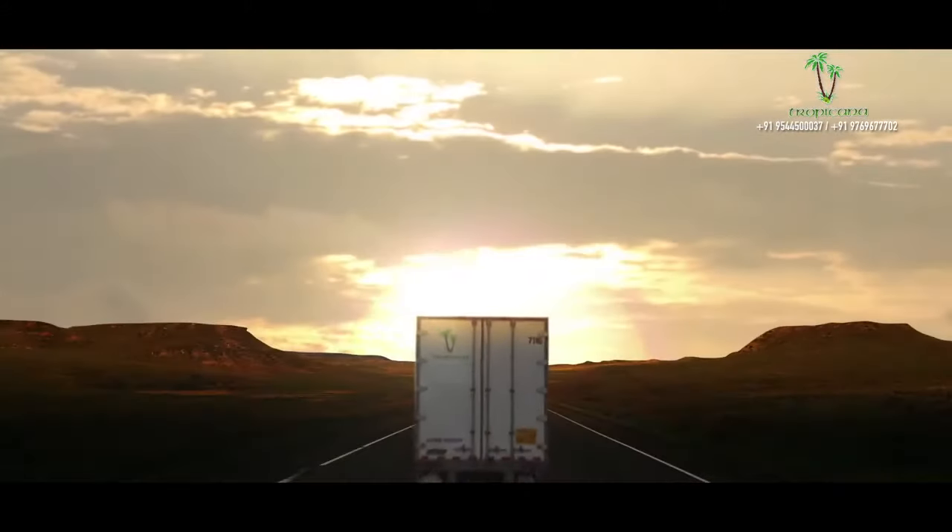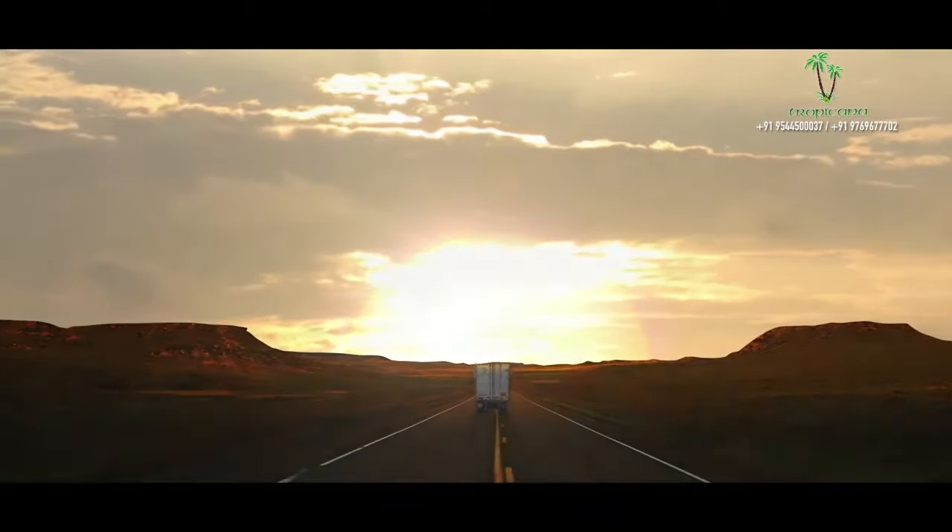Tropicana invites you to come and explore the business horizons of Kochi.